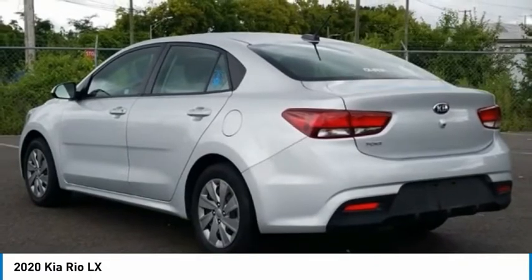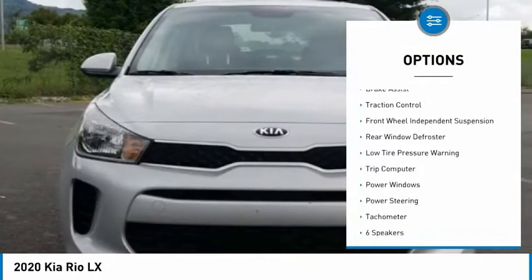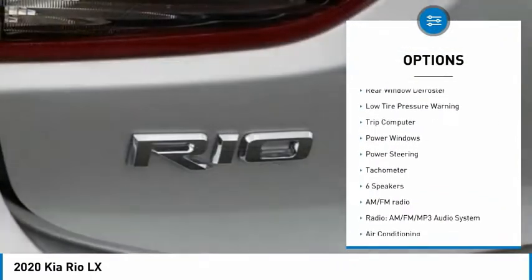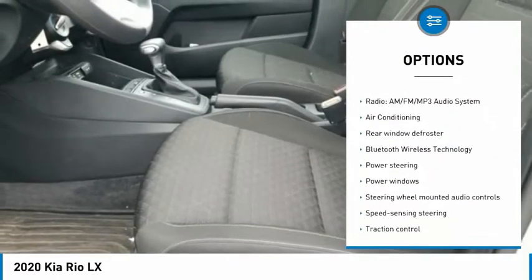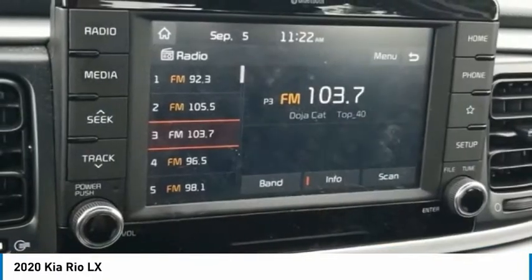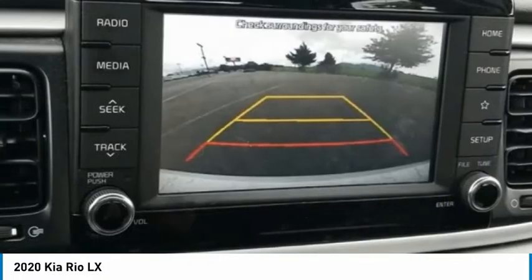Here are some of this vehicle's great options: electronic stability control, brake assist, traction control, front wheel independent suspension, rear window defroster, low tire pressure warning, trip computer, power windows, power steering, tachometer.